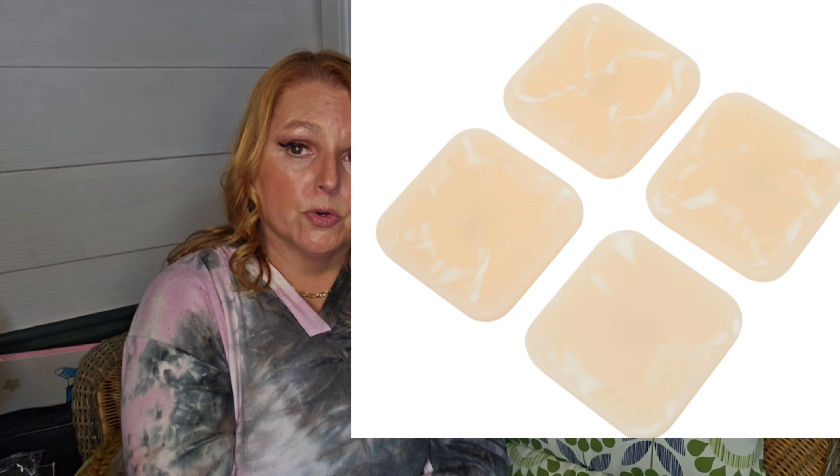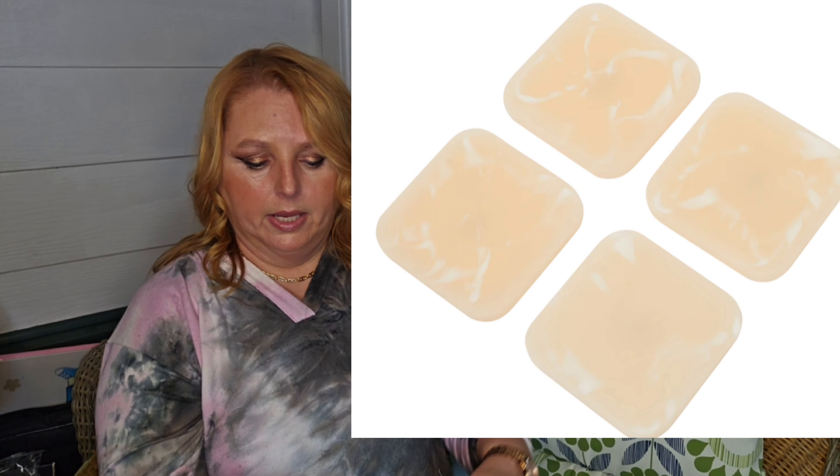Next is the Riri Q resin coasters — a $40 value, you get four of them, four by four inches and less than an inch wide, so very thin. I have so many coasters that this isn't even on my radar, to be honest. They're pretty and cute, great for outside dining, but I have a boatload of coasters and don't need another set.